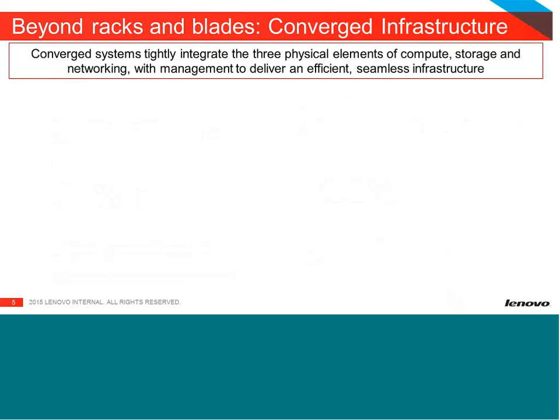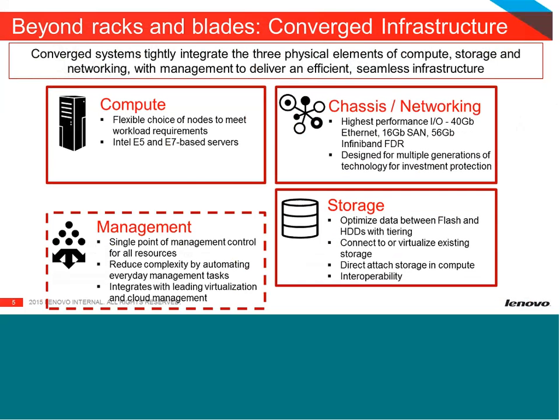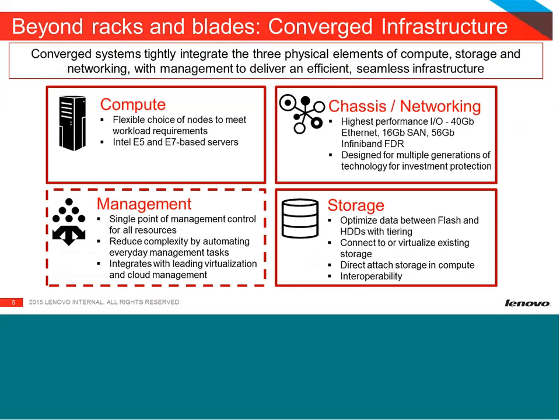When we talk about converged systems, we're talking about the tight integration of the three physical elements — compute, storage, and networking — plus the element of management. As everybody here hopefully knows, we had a virtual user group with XClarity, our new management software. The XClarity product has enabled us to do a lot of this integration very seamlessly with partners like VMware and the EMC software stack, and we will continue to improve that as well.